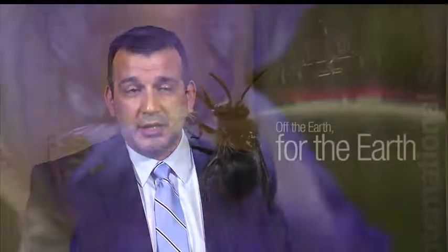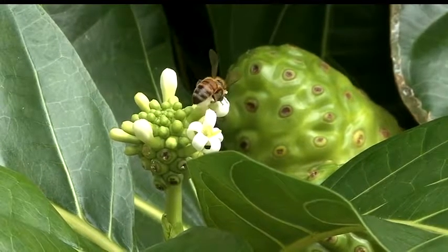Astrobee is a free-flying robot that we're developing for inside the space station. Like a bee? Like a bee, actually, yes. Busy as a bee and buzzing around like a bee.